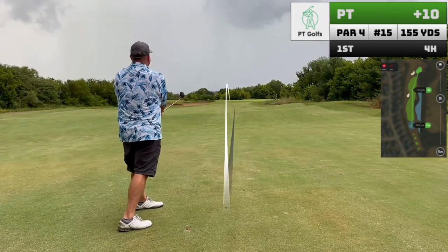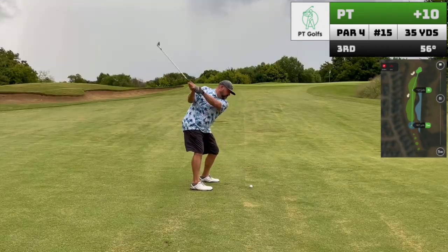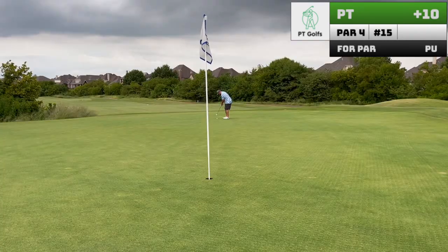If you're going to miss on this hole, do it on your approach and keep it short. Perfect layout. It's obvious I need to spend a little more time with that 56 degree wedge, getting those ups a little closer to the hole.